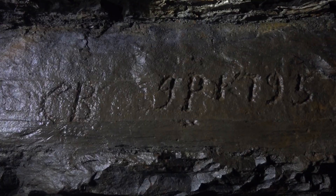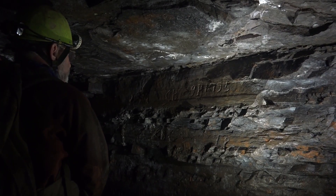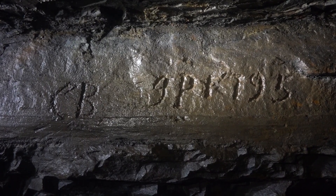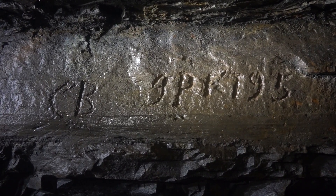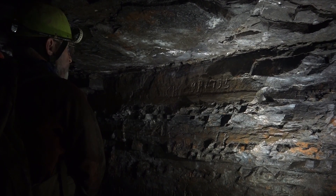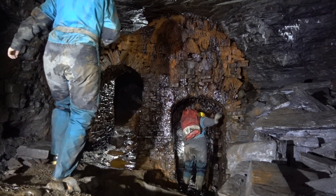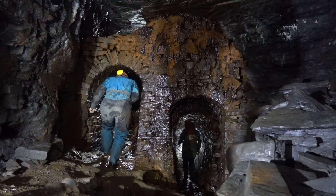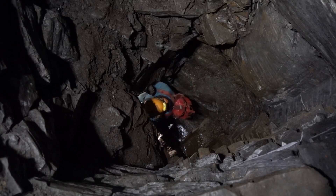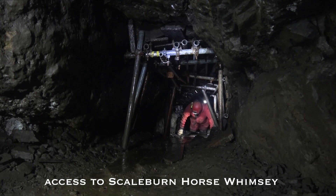It's very common in the mines to find ancient graffiti of this type — the top ones dating from 1795. From research in the church registers, you can often trace the people whose initials appear on the rock, confirming that these are authentic graffiti.